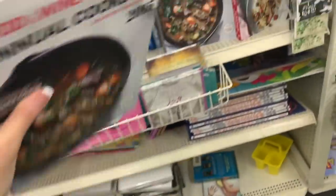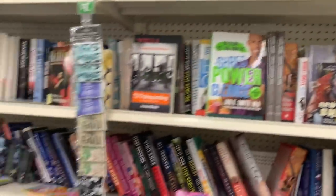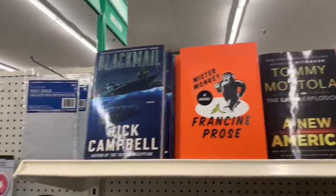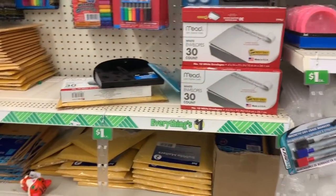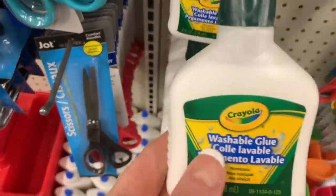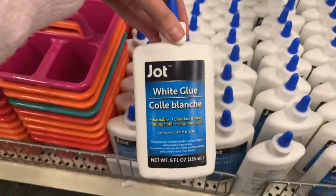Sometimes it has the price down by the SKU. This location always has a nice variety of books. I love to get little things here like envelopes; we have some Crayola washable glue and a big thing of glue here.